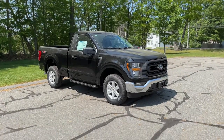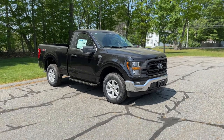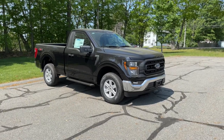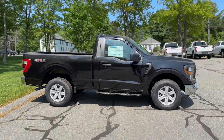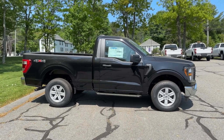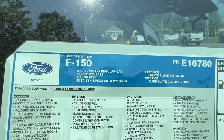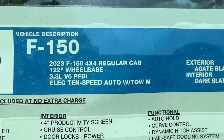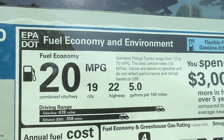Hello everybody, welcome back to the MoneyShift YouTube channel. Today we have the cheapest way you can get into a two-door 4x4 F-150. This is a 2023 F-150 XL single cab short bed with the V6, and I'm excited to bring this to you guys. A lot of the reviews you see on the Ford F-150 center around the more interesting motors, and this 2023 F-150 V6 presents a really interesting opportunity to get into an F-150 for a good price.